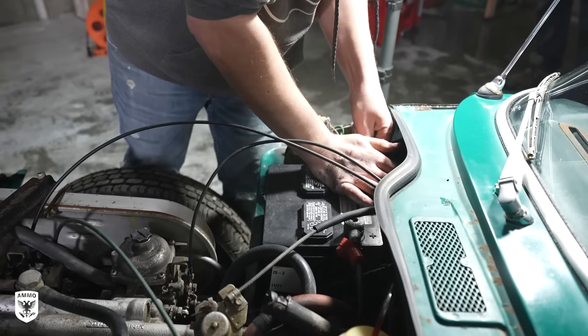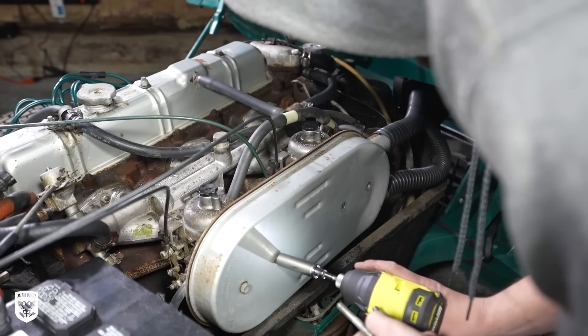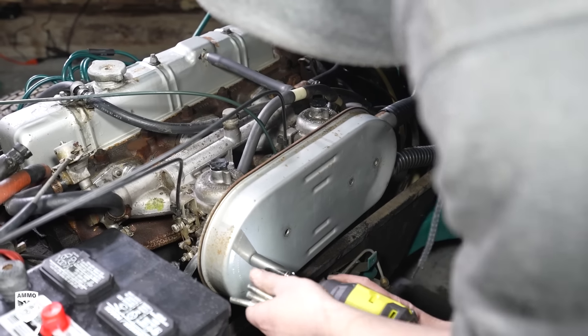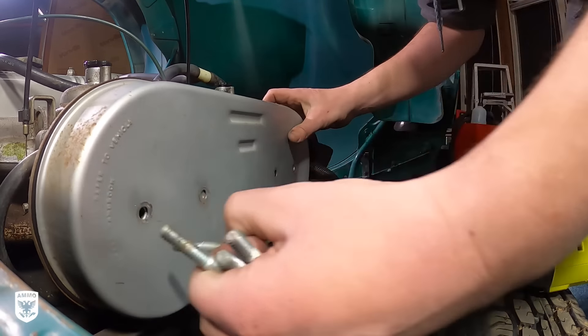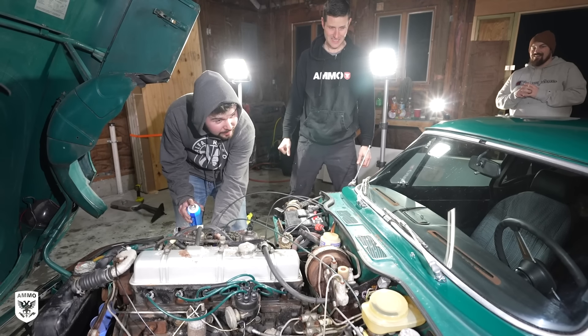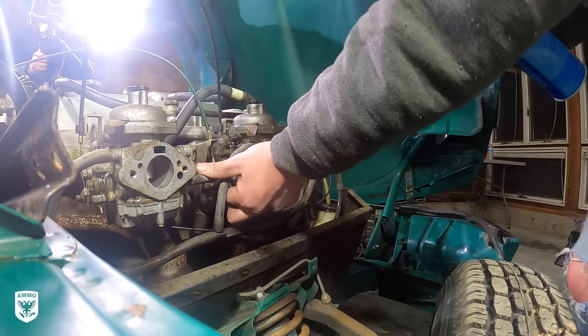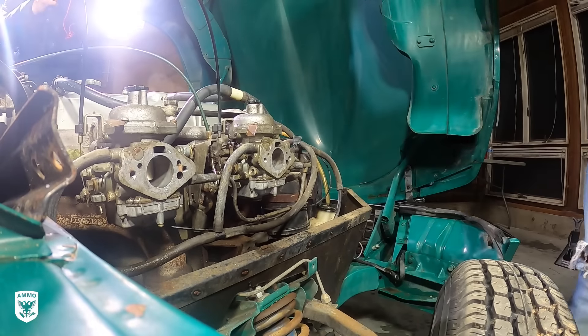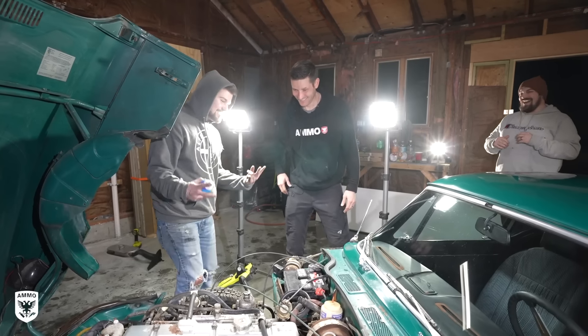First, he installed a new battery and took the air filters off to access the carbs. Off camera, I asked what the actual chances of this thing starting were, and he looked at me and said a hundred percent. I was a little skeptical — that's a little bit optimistic — but with Dan inside turning the key and Derek spraying starting fluid into the carbs, the car fired right up. 'What did I tell you? Two minutes.'